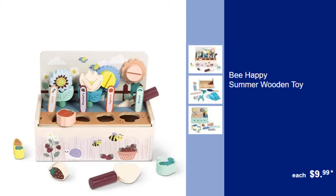Be Happy Summer Wooden Toy, $9.99. Unleash your child's imagination with this charming wooden toy, perfect for summer playtime.